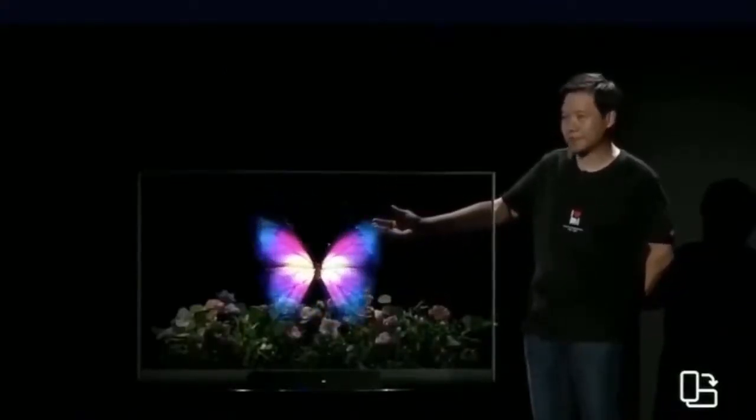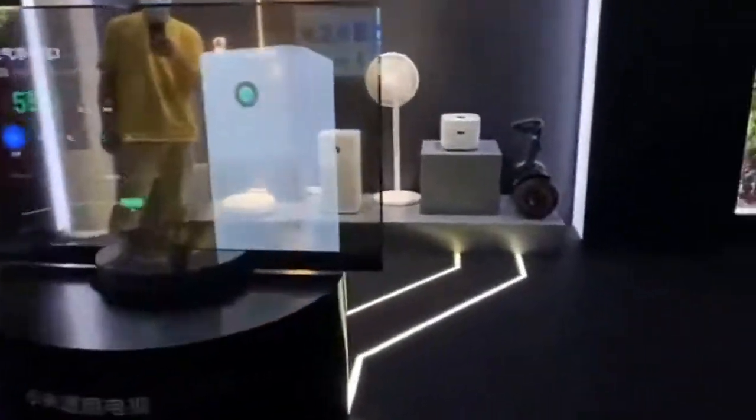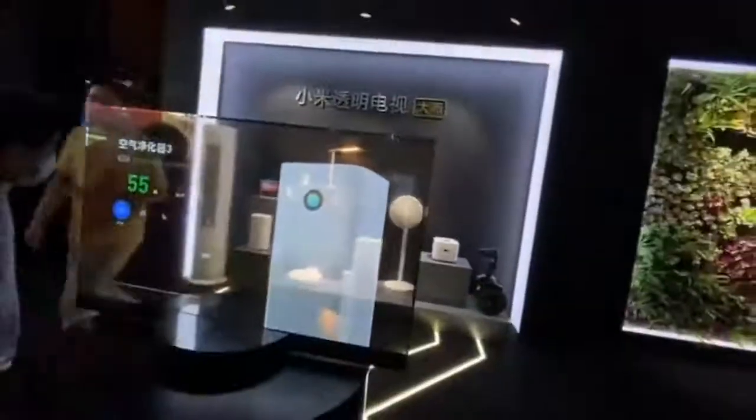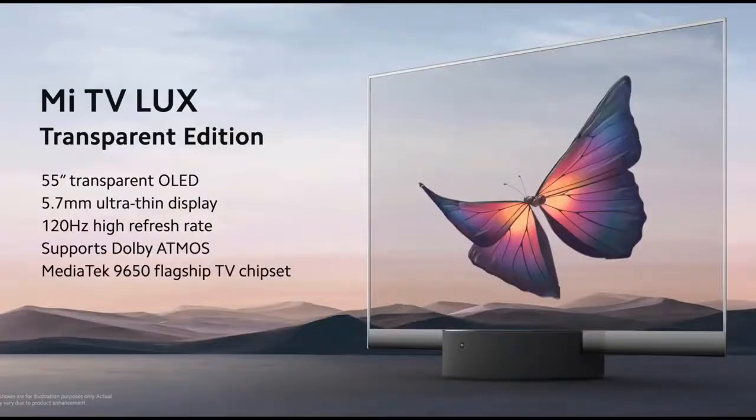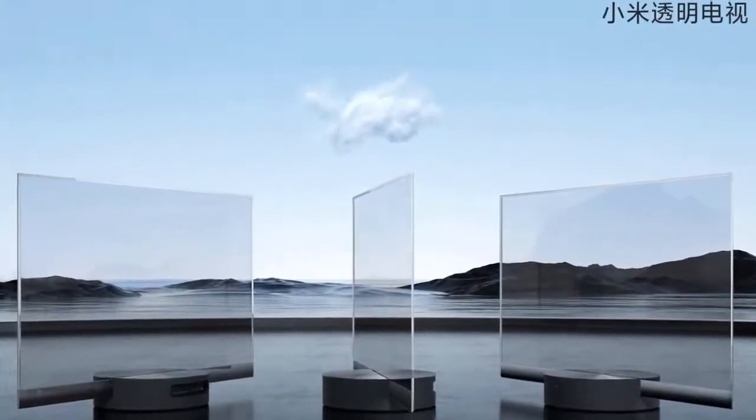The Mi 10 Ultra will join the Mi 10, Mi 10 Pro, and Mi 10 Lite in the company's portfolio. While the Mi 10 and Mi 10 Pro were unveiled back in February this year, the Mi 10 Lite debuted in March. Xiaomi also released the Mi 10 in India in May, however the other two phones are yet to be released.